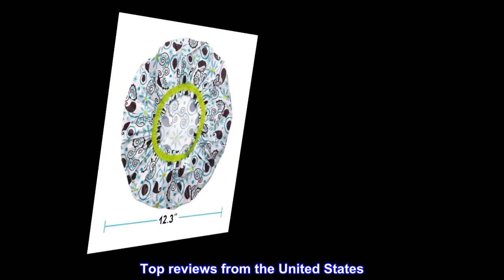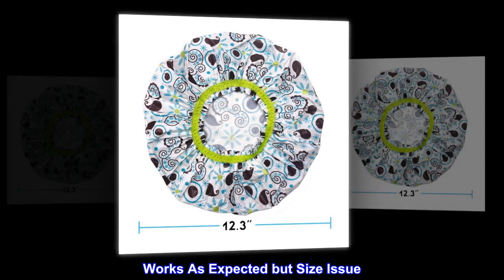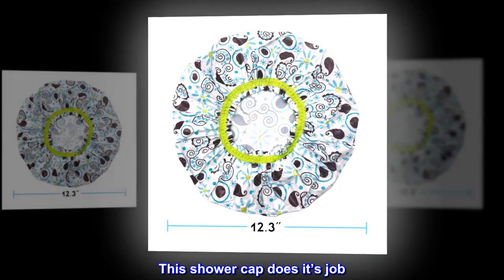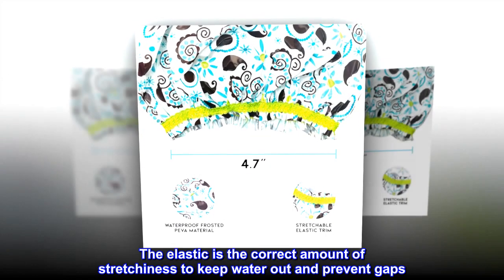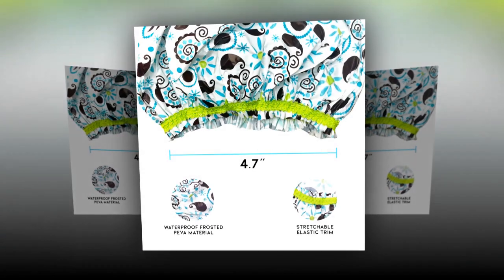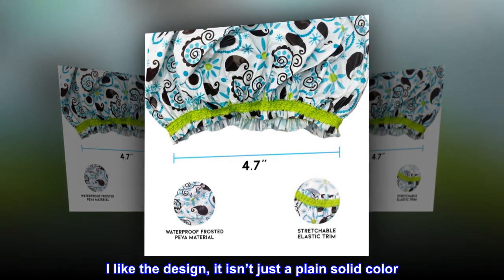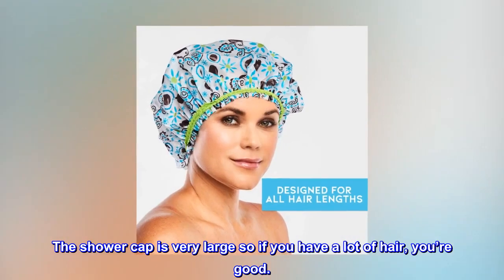Top reviews from the United States — works as expected but with a size note: this shower cap does its job. The elastic is the correct amount of stretchiness to keep water out and prevent gaps. I like the design; it isn't just a plain solid color. The shower cap is very large, so if you have a lot of hair, you're good.